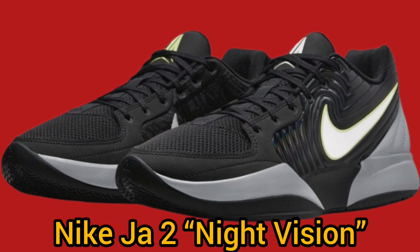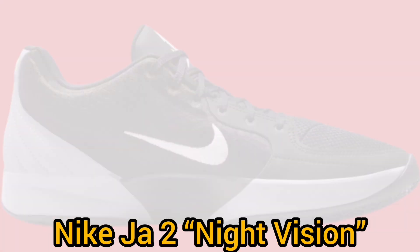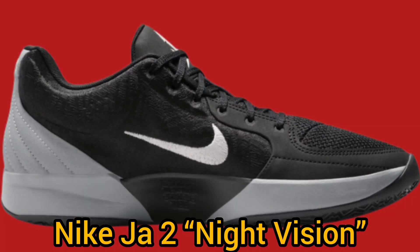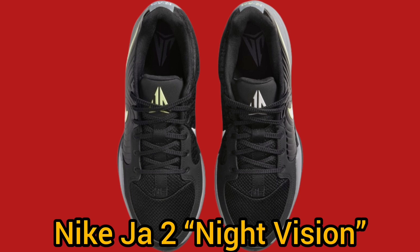For basketball enthusiasts looking to upgrade their performance and style, the Night Vision Ja 2 is an ideal choice. Whether you're on or off the court, these sneakers deliver the perfect combination of comfort, durability, and flair.